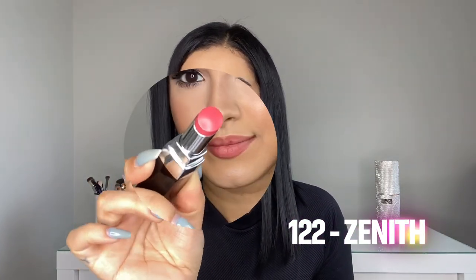Lastly, I'm going to do 122 Zenith. Here we have 122 Zenith. I really, really enjoy this color — it's so pretty. It's like a mix between a hot pink, a coral, and a peach shade. Literally when you're putting this on you can feel it — it's like melting onto your lips. It just glides so smooth.